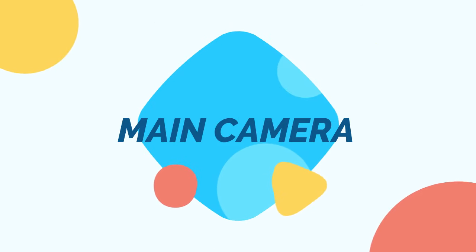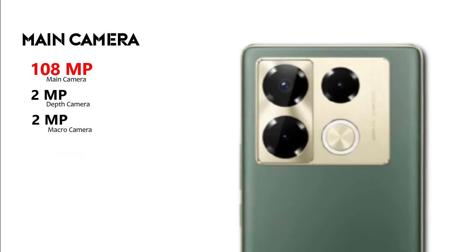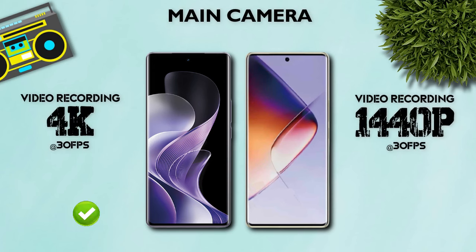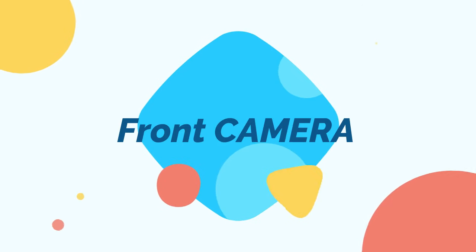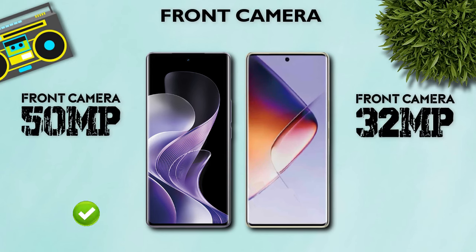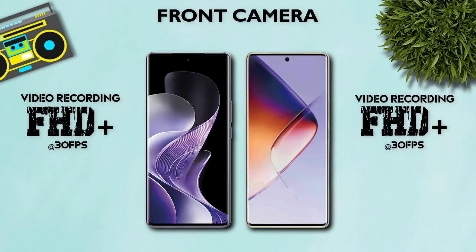Main camera: 50 megapixel main camera, 50 megapixel ultrawide camera. 108 megapixel main camera, 2 megapixel depth camera, 2 megapixel macro camera. Main camera video recording: 4K — better. Front camera: 50 megapixel better than 32 megapixel. Full HD Plus video recording — same.